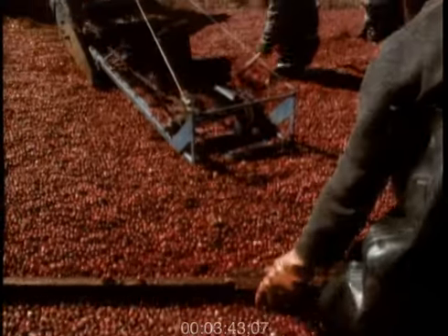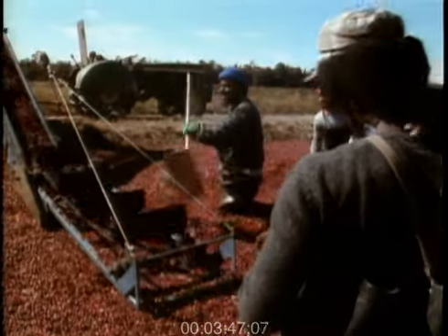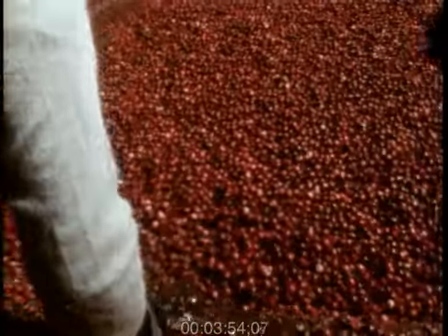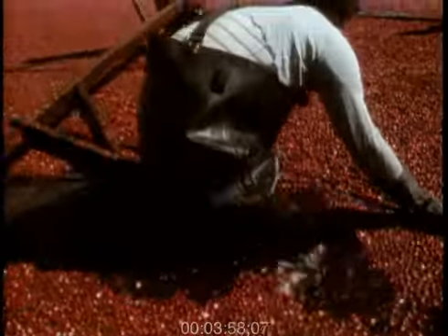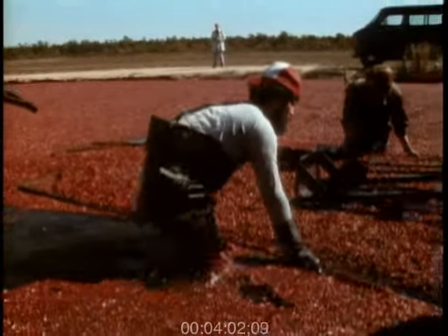Water is very important to us since we've gone into the water harvesting. It means that we're getting, say, 99% of the crop, and it has increased too. When I first went into the business, the average yield per acre was 35 barrels per acre in New Jersey. Today, we're picking over 200 barrels to the acre.